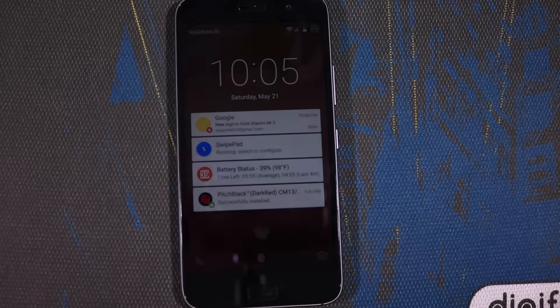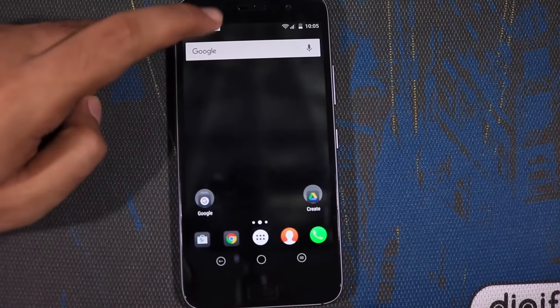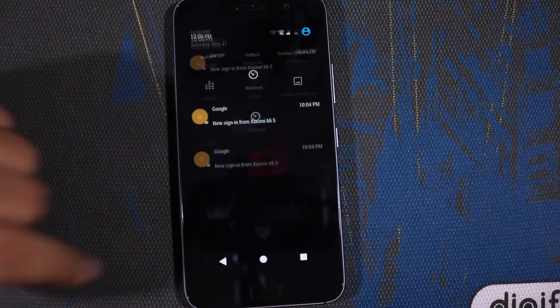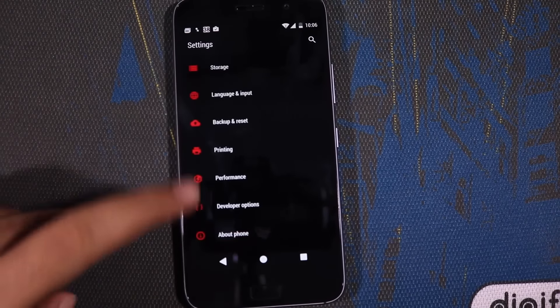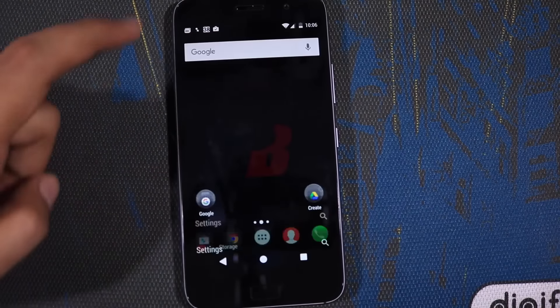Coming to the things that I love — firstly would be the double tap to wake. It isn't really accurate but it works, maybe 3 or 4 times in 5 tries. The next thing would be the themes. I just love to change themes. Unlike other UIs like MIUI or TouchWiz on Cyanogen, we can change each and every aspect of the phone — we can even change how the Google apps look.